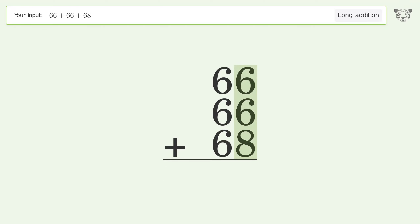6 plus 6 plus 8 equals 20 — carry 2 to the tens place. Then 2 plus 6 plus 6 plus 6 equals 20 — carry 2 to the hundreds place and write 2 in the hundreds place. So the final result is 200.